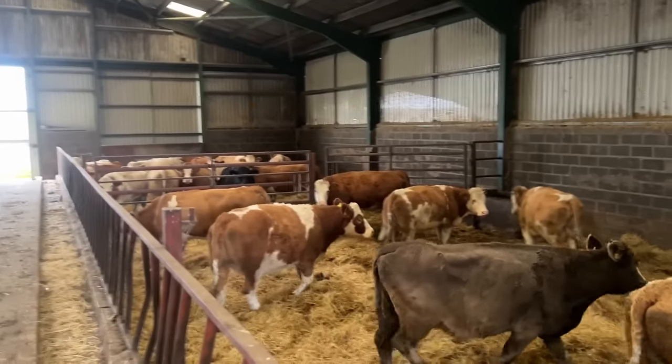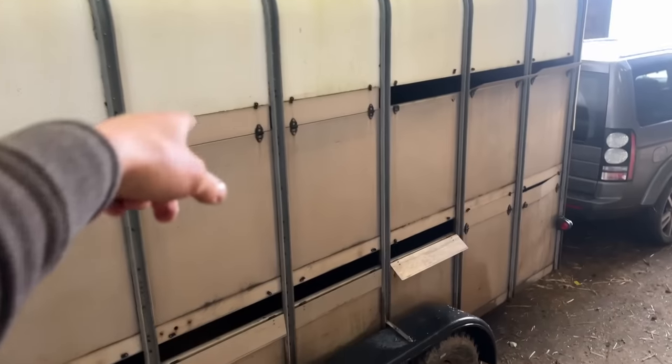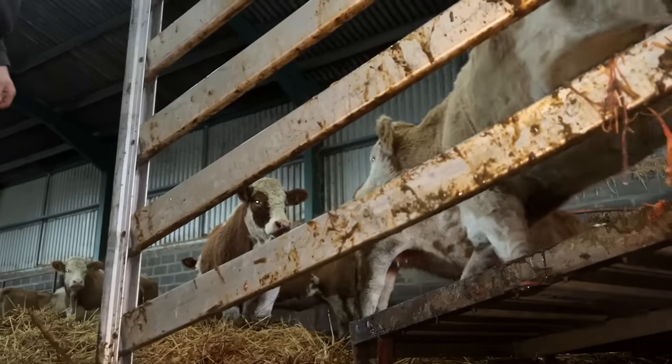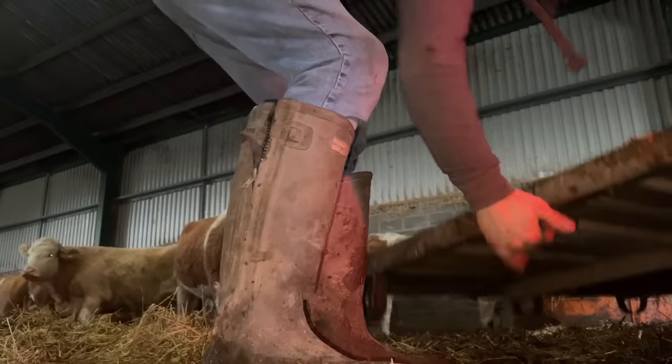We're just shifting the last of the cows now — we've got the tyre fixed on the trailer. Load number two, two more to go after this. Two more cows and that's it, job done.